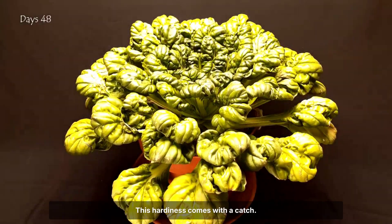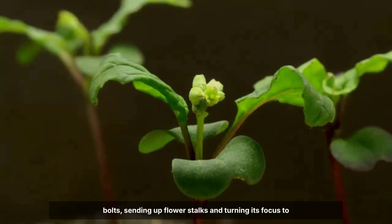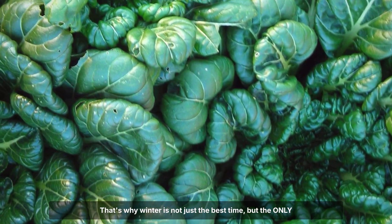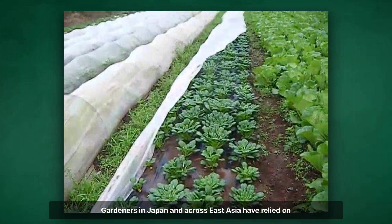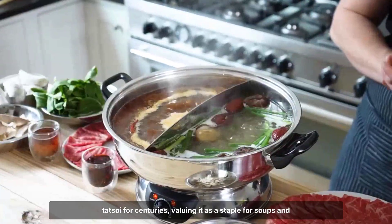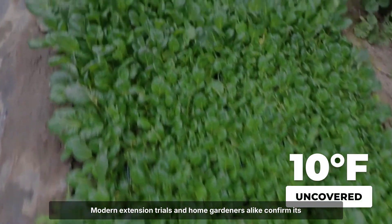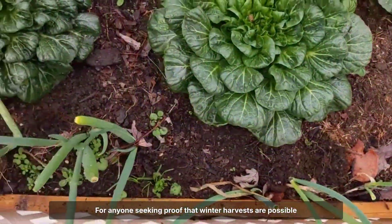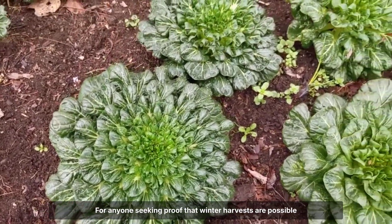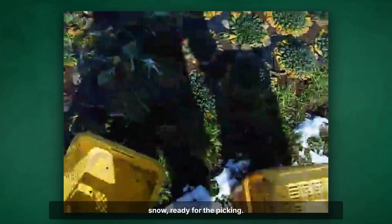This hardiness comes with a catch — Tatsoi is built for winter. As soon as temperatures climb and days lengthen, the plant bolts, sending up flower stalks and turning its focus to seed. That's why winter is not just the best time, but the only time to enjoy its tender leaves at their peak. Gardeners in Japan and across East Asia have relied on Tatsoi for centuries, valuing it as a staple for soups and stir-fries through the cold months. Modern extension trials and home gardeners alike confirm its ability to survive single-digit nights, provided plants are well established by autumn. For anyone seeking proof that winter harvests are possible without elaborate protection, Tatsoi offers living evidence — sometimes quite literally peeking through the snow, ready for the picking.